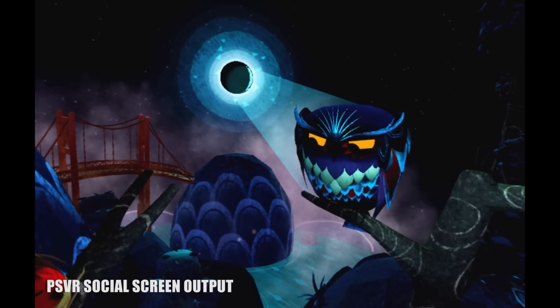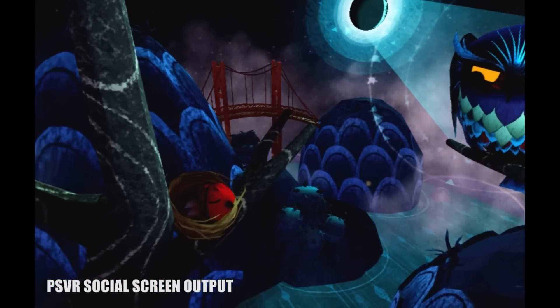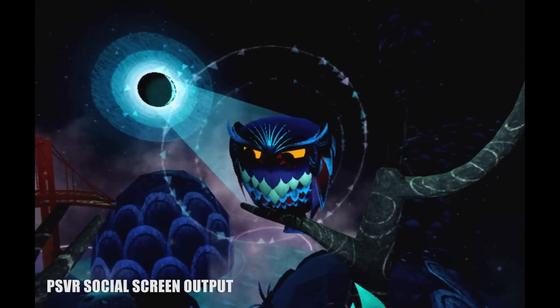While PSVR's newest story Luna doesn't take a radically different approach to VR storytelling, it's a children's book-like aesthetic that'll make it one of the more memorable ones.